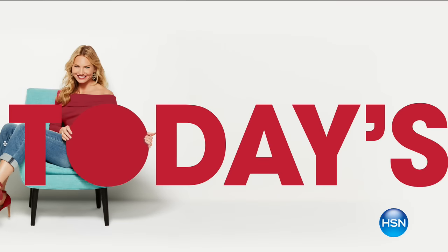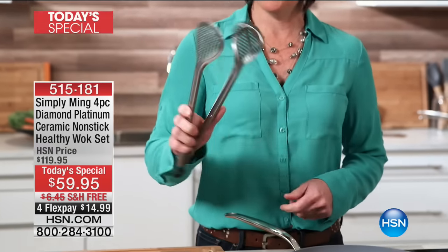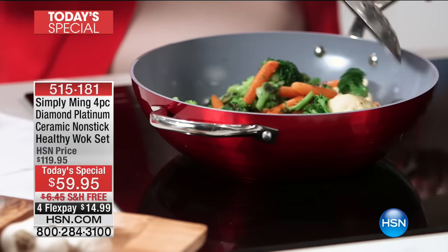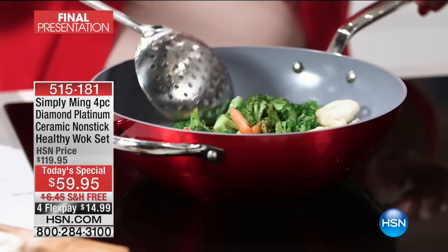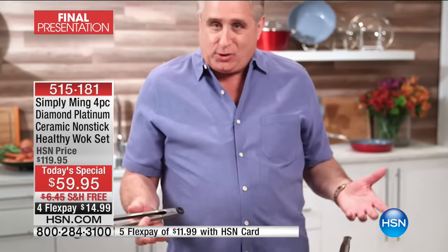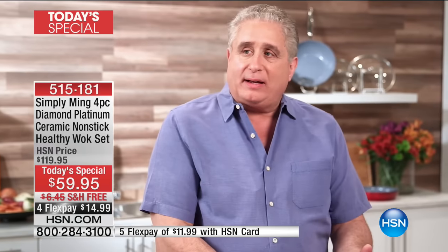Ming really took it to the next level. I love the fact that I can use my metal utensils on the pan and not have to worry about scratching the surface. With this technology I can use my metal utensils and it works absolutely fabulous — no scratching, nothing. It's amazing. This is a fantastic addition to my home. The platinum ceramic is just unbeatable — high heat resistant, cooks evenly.